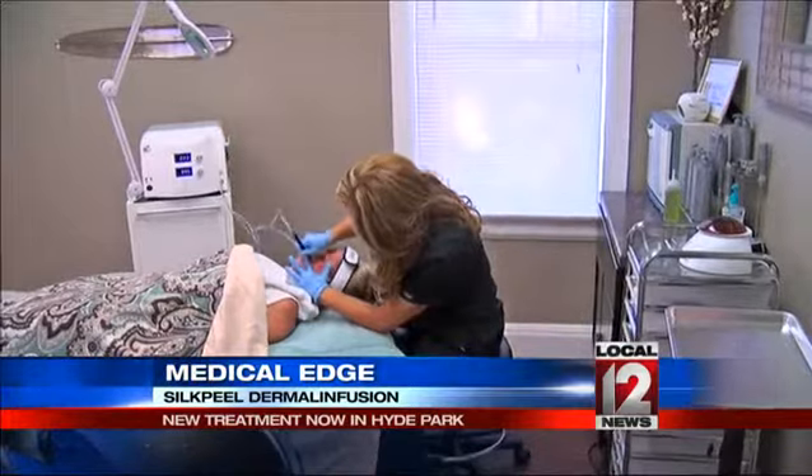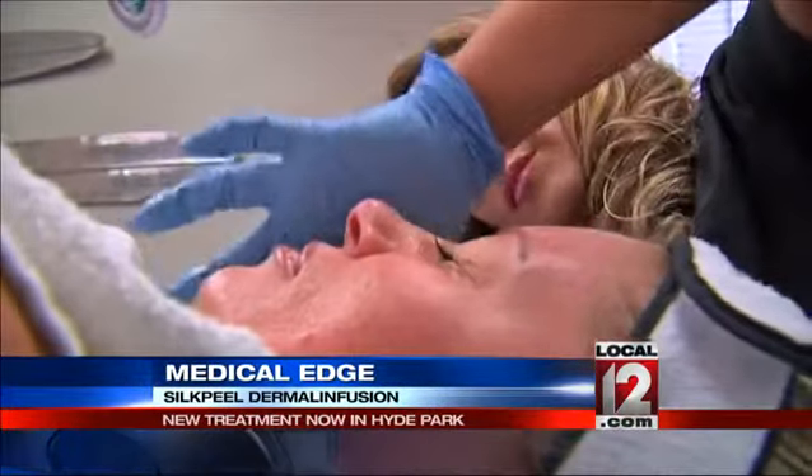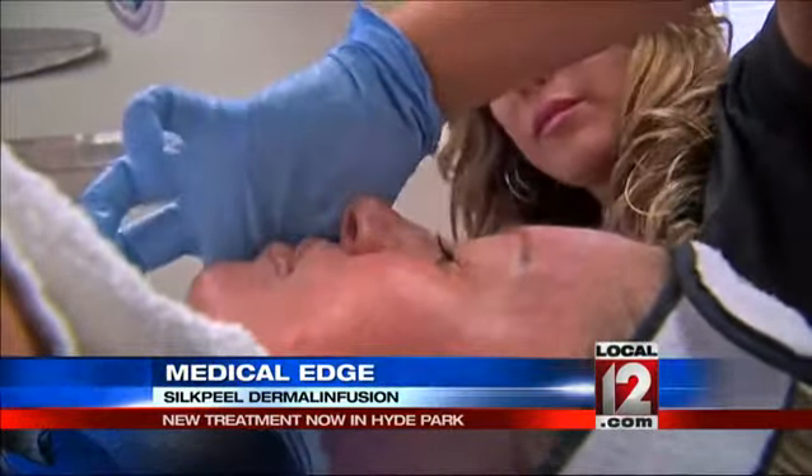In less than 30 minutes, Amanda Kelly's skin goes from this to this. Each treatment costs about $150, but the value of sun damage removal — well, if you ask Amanda Kelly, that's priceless.